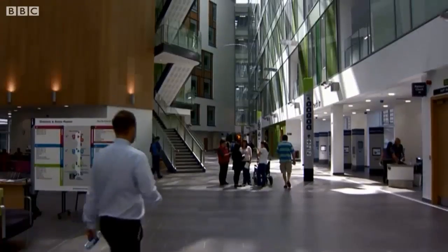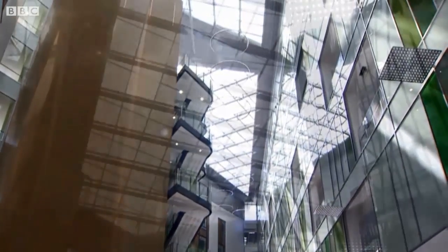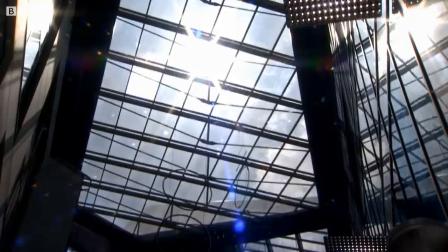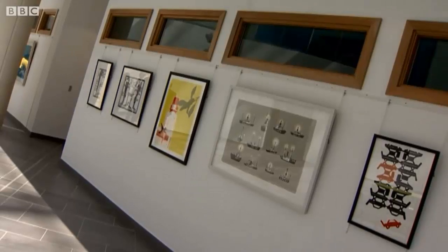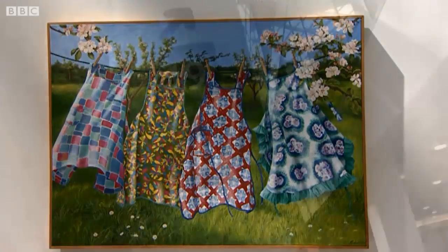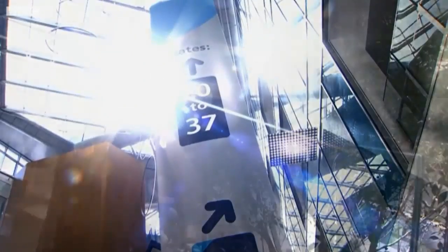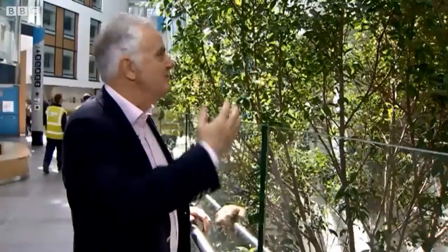Its atrium is the size of a cathedral. The building faces the outside world to make the most of natural light and shade. Tatty NHS posters warning of grim diseases are banned, replaced with precious works of art. This hospital lifts the body and soul. When you're feeling ill it's nice to see green things — and so they've done all this.